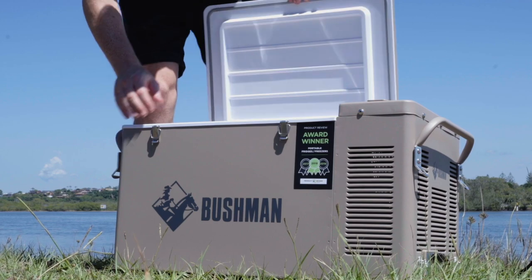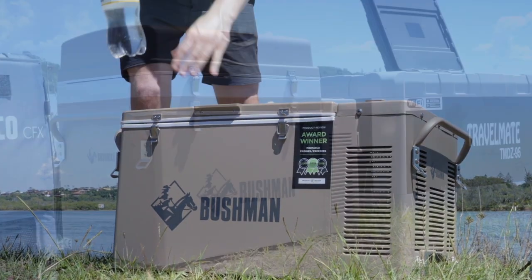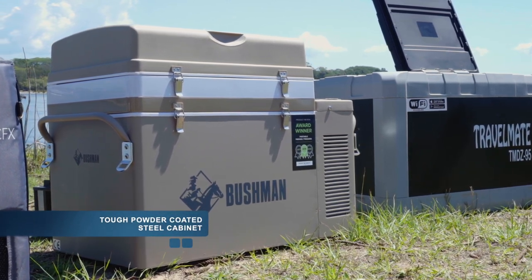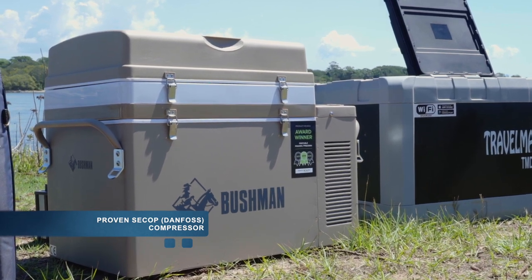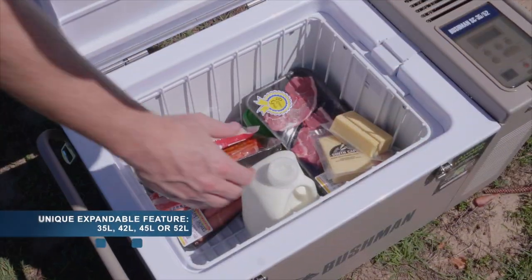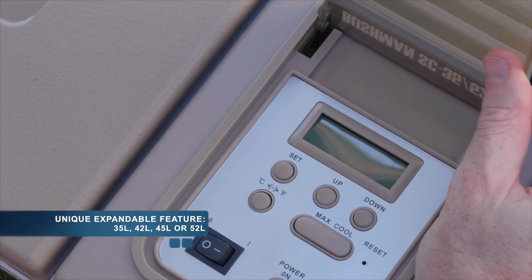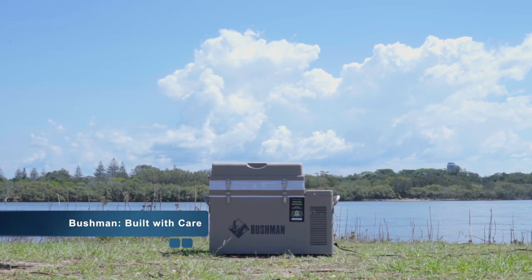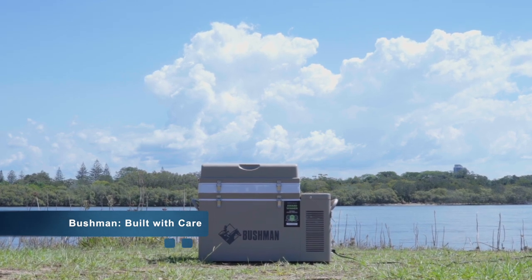Bushman is also a 100% Australian owned family business who have been making reliable camping fridges since 1982. Their most notable camping fridges have a tough powder coated steel cabinet and also use the C-cop compressor. They have a unique offering whereby the original Bushman fridge model is expandable, meaning you can adjust the fridge size to suit your needs — 35, 42, 45 or 52 litres. Overall it's clear that Bushman make their fridges with care and they ensure they are built for the long haul. In fact, our customers often report having a Bushman fridge for more than 20 years.